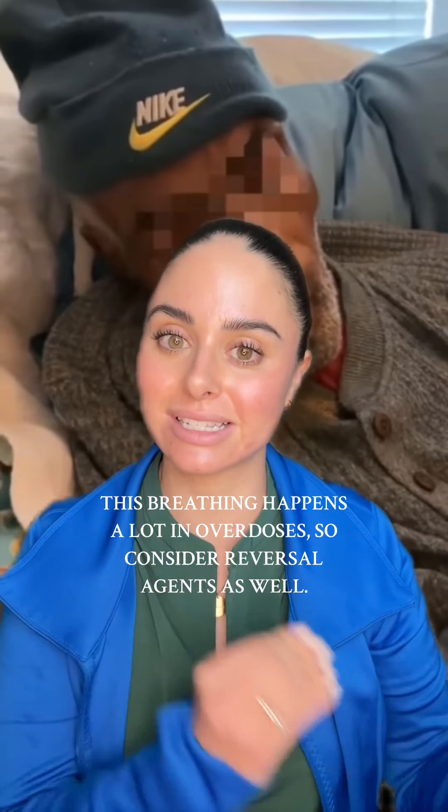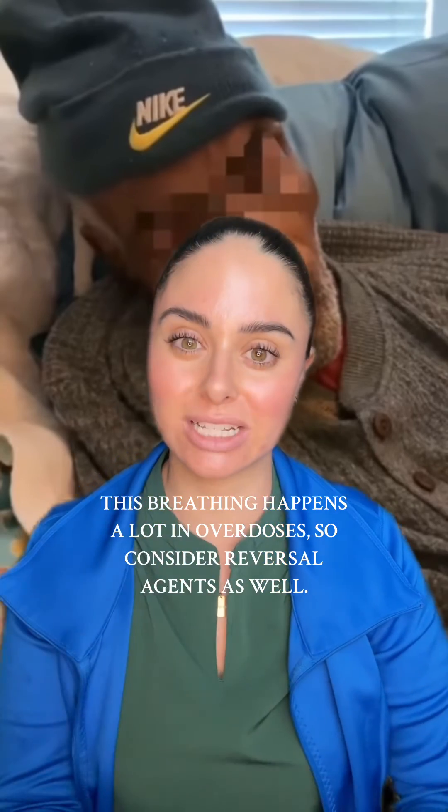This means I'm going to be getting a bag valve mask, hooking it up to 100% oxygen or 15 liters, and I'm going to manually bag the patient until we figure out the next steps — whether that is intubating the patient or not. Agonal breathing is the last stage of breathing before a patient has a respiratory arrest or passes away. So if we are not anticipating our patient to be passing away, we definitely need to treat this as an emergency, assist the patient's respirations, and transfer them to a higher level of care like the ICU.